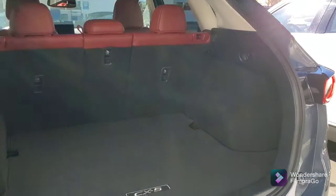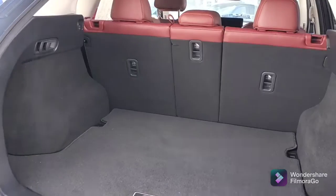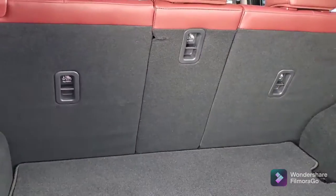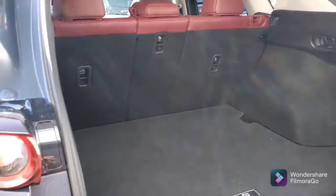Plenty of room in the back, and you can see the striking red upholstery. It is beautiful. You've got the 40-20-40 split here for the seats, and they do all go down either individually or together. So you've got massive room back here for storage.